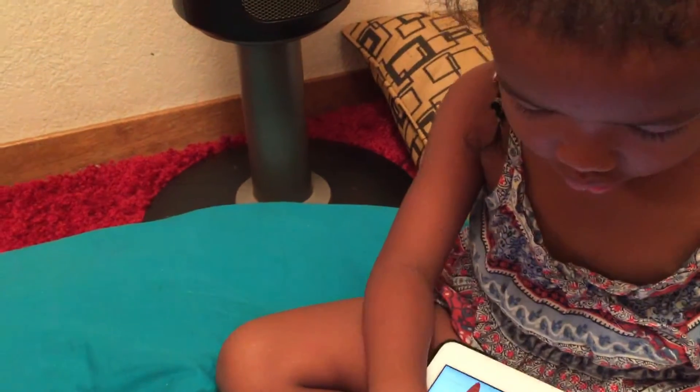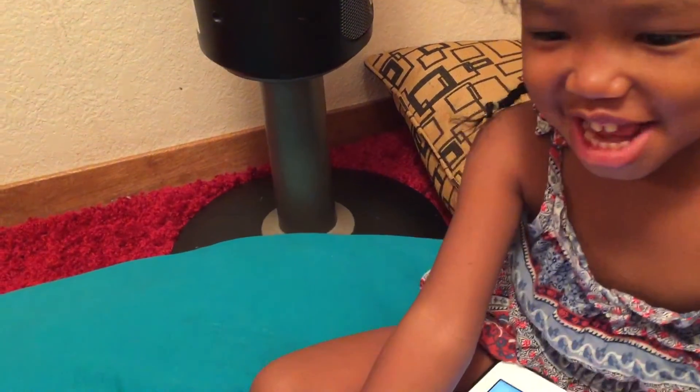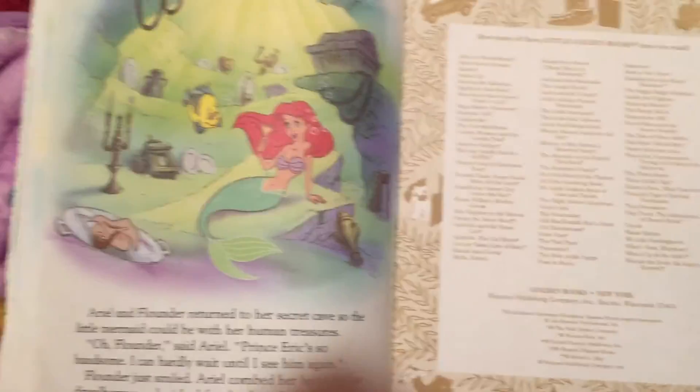Are we going to say good night? Was that a good book? Good night. Blow a kiss! You're so silly. Good night.